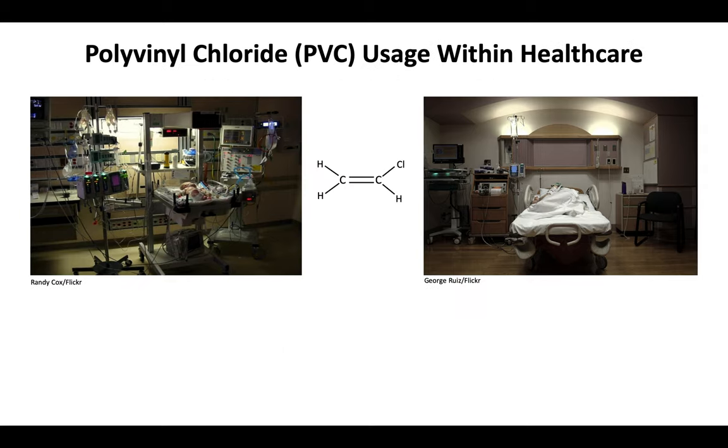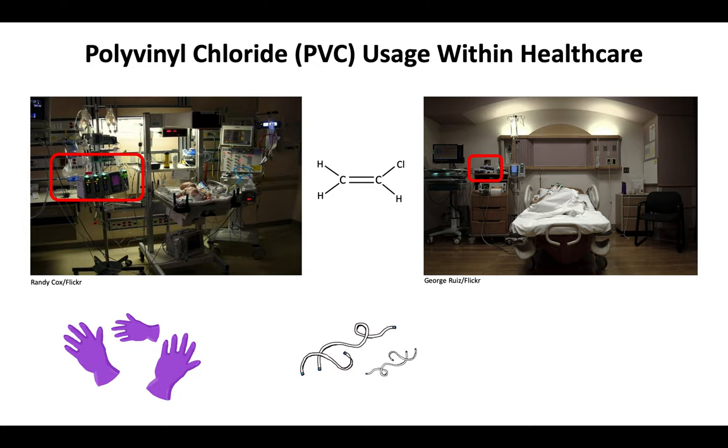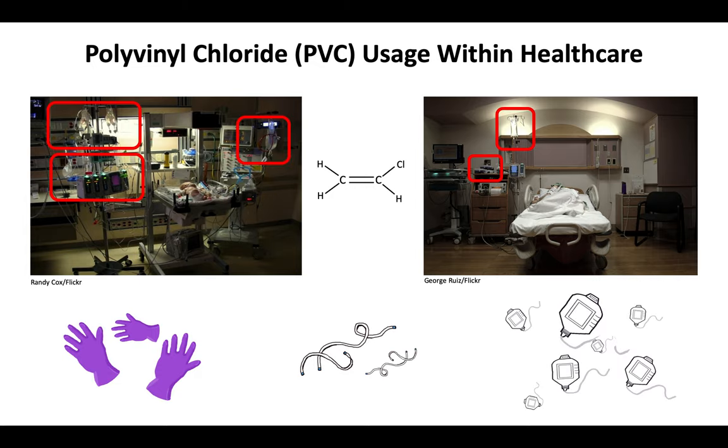Let's consider these two hospital rooms, one used for an ill infant and the other for childbirth. Polyvinyl chloride, or PVC, is a commonly used synthetic plastic polymer. Within these hospital rooms, PVC is hiding in disposable gloves, various medical tubing, and PVC-based IV bags.